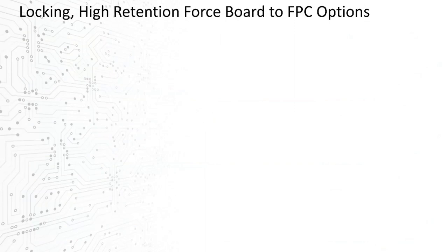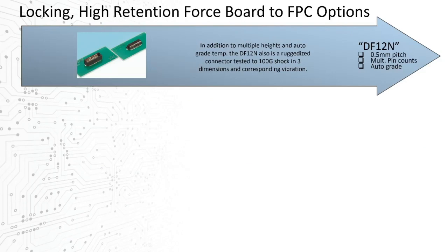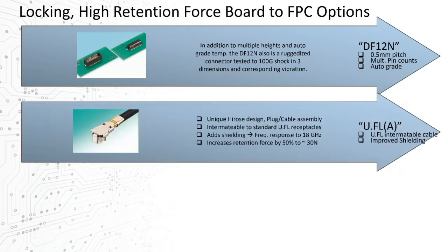For board-to-board options: for small or medium board-to-FPC solutions, the DF12 also includes ruggedized retention design features, with our own internal testing of up to 100G acceleration in three dimensions. Our de facto industry standard solution, the U.FL, was enhanced last year with a new intermatable plug harness option — the U.FLA — which adds higher frequency support. It also happens to add about 50% greater retention force compared to the original U.FL cable.